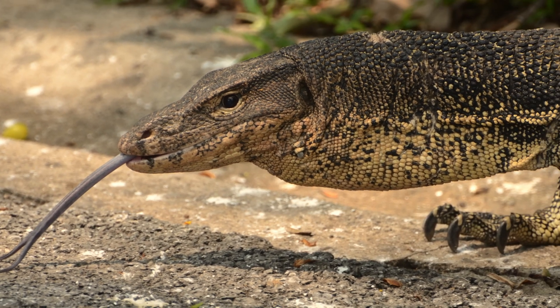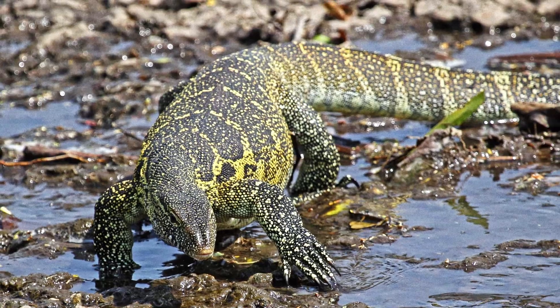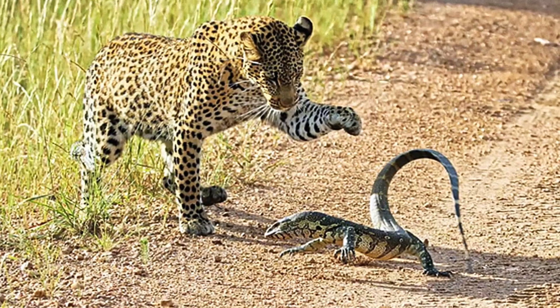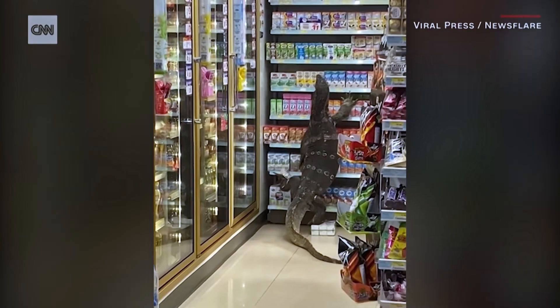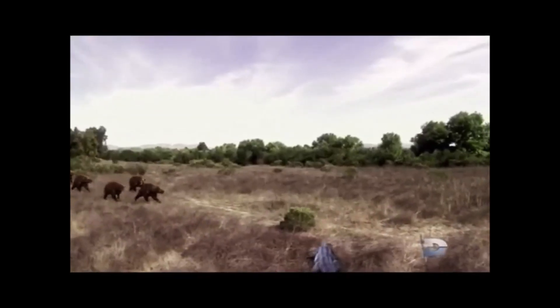Monitor lizards are known for their forked tongues, which help them detect chemicals in their environment, much like snakes. They also have excellent eyesight, which aids in hunting and navigation. Their strong muscular tails are used for balance and defence. Additionally, their scales both offer camouflage and protection, although it is unlikely that Megalania was a prey animal.